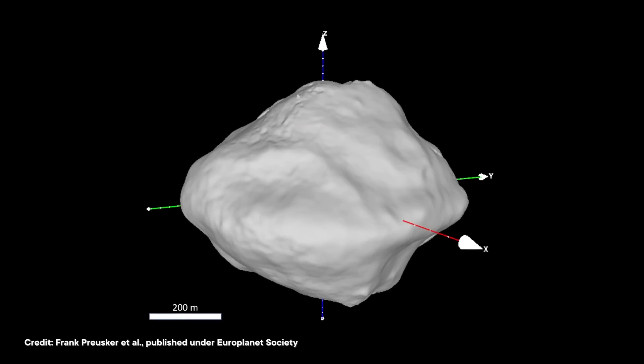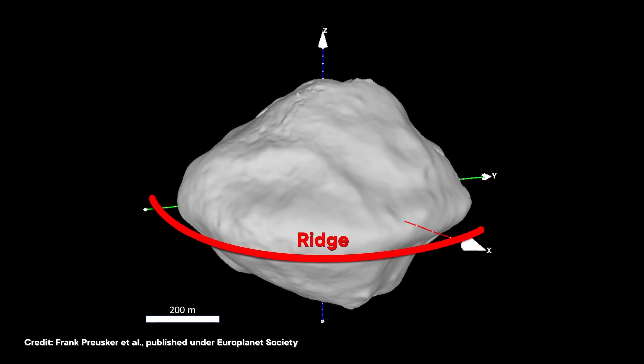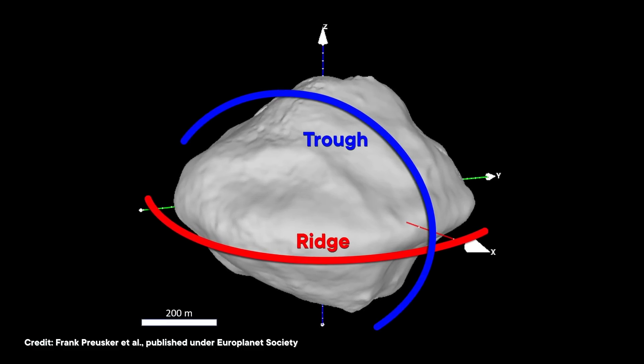For example, they found a huge ridge on Dinkinesh's surface. It's not the only asteroid with this kind of feature, but its ridge is also lying perpendicular to a long trough. And because it's on top of that trough, it means the ridge formed sometime after the trough did. But it could be immediately after, or a long time — we need more missions to figure out how old both of these features are. As for what caused them, I'll be coming back to that.